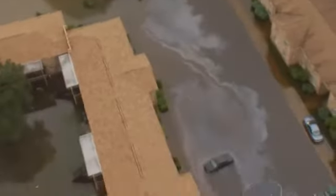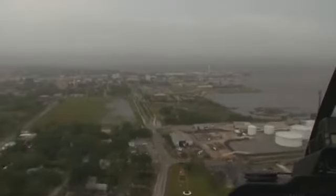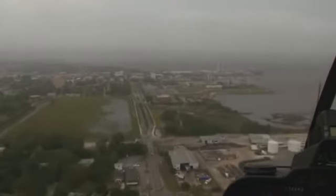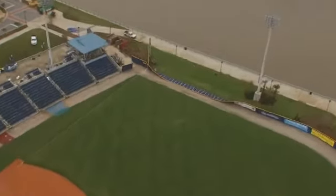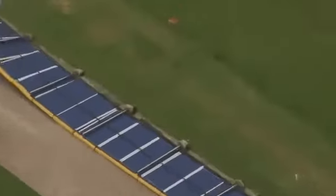What appears to be gasoline was floating in the waters. While some areas were flooded, downtown Pensacola appeared to be drying out in some areas. Pensacola Bayfront Stadium, home to the Blue Wahoos, looked dry — however, a fence in the outfield was down.